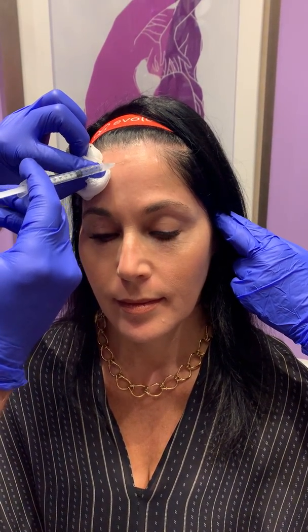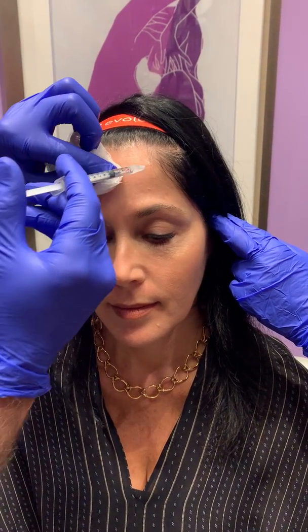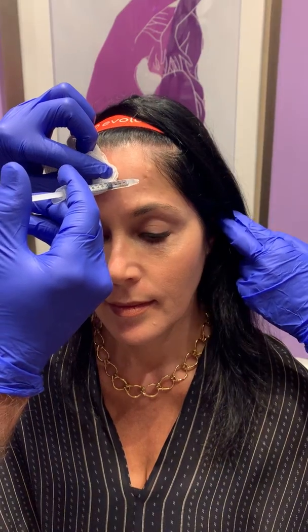We typically use a little bit of numbing medicine beforehand so that the patient doesn't feel anything. Occasionally he'll get a little bit of a bruise, but most of the time you can't see anything. Sometimes these little bumps that you see will take about a half hour or so to go away. And it's as simple as this — and it doesn't really hurt, does it? Not at all.